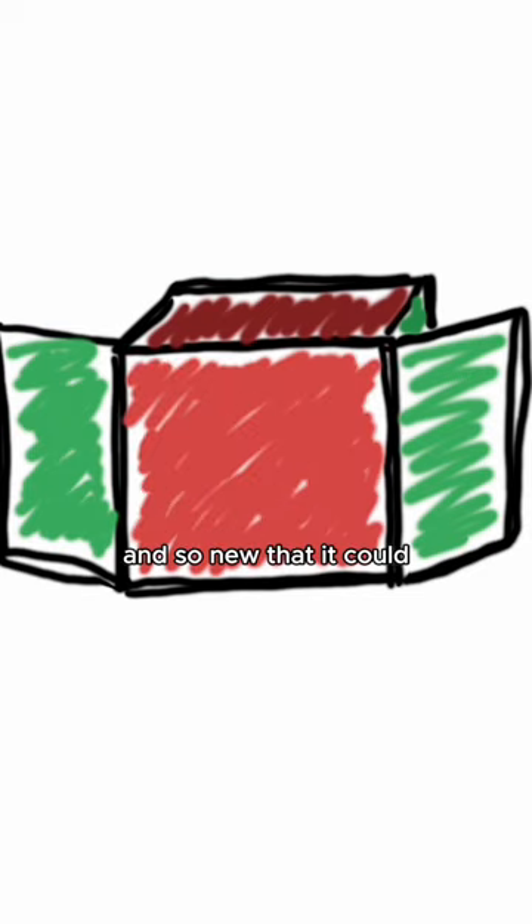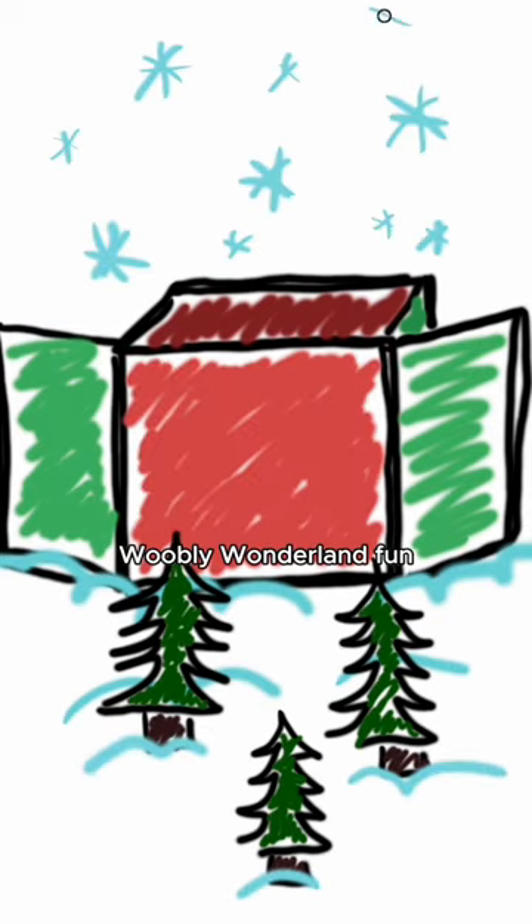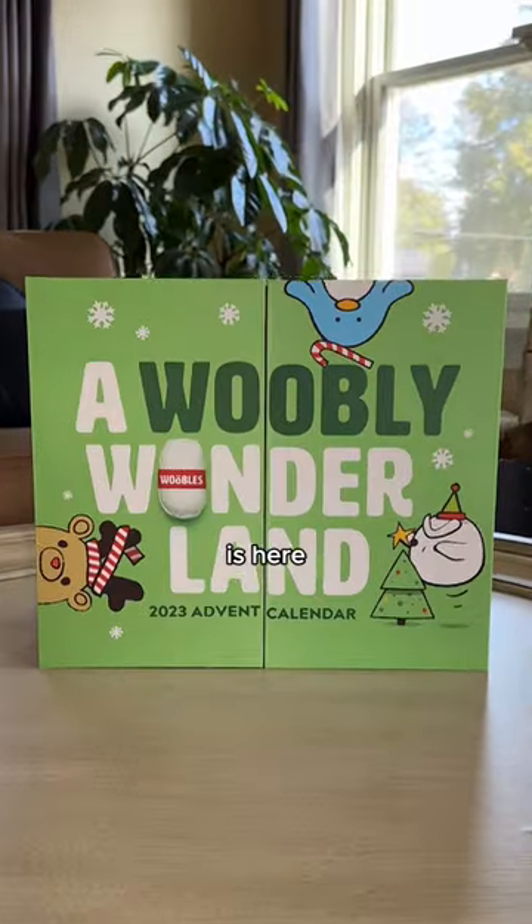Our goal? To create something so fun, so exciting, and so new that it could provide 24 days worth of Woobly Wonderland fun. Did you guess it? The first ever Woobly Wonderland advent calendar is here.